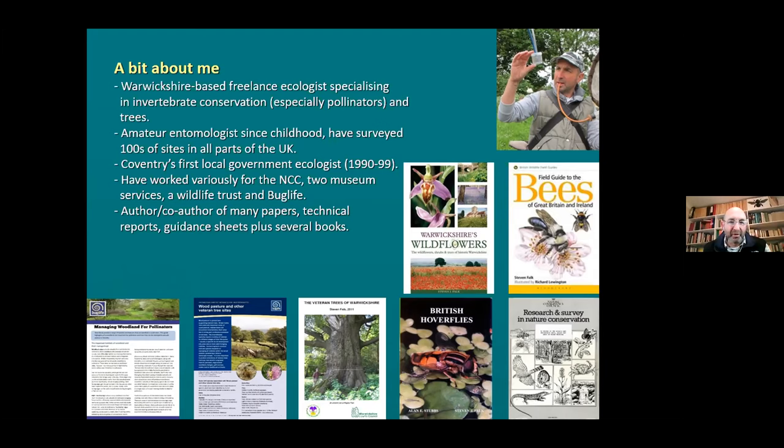I'm an amateur entomologist since childhood. I've surveyed many sites all over the UK. I was a local government ecologist for Coventry, and I've worked for the Nature Conservancy Council, two museum services - Coventry and Warwick - Warwickshire Wildlife Trust and Buglife. I've written lots of things: books, guidance sheets, lots of web things. I like putting stuff out there in as many formats as possible for as many audiences as possible.